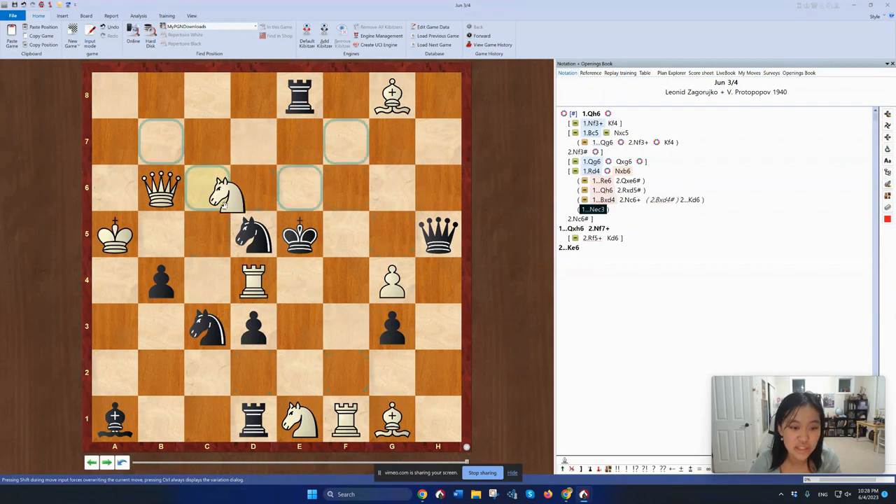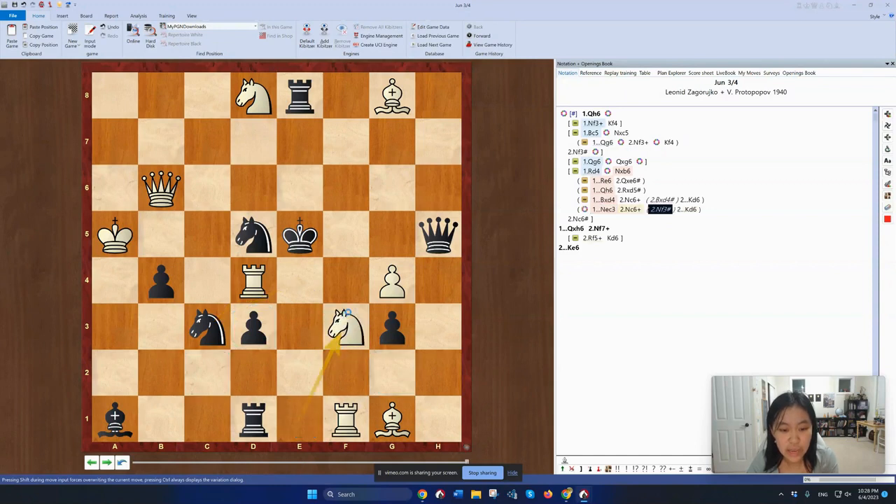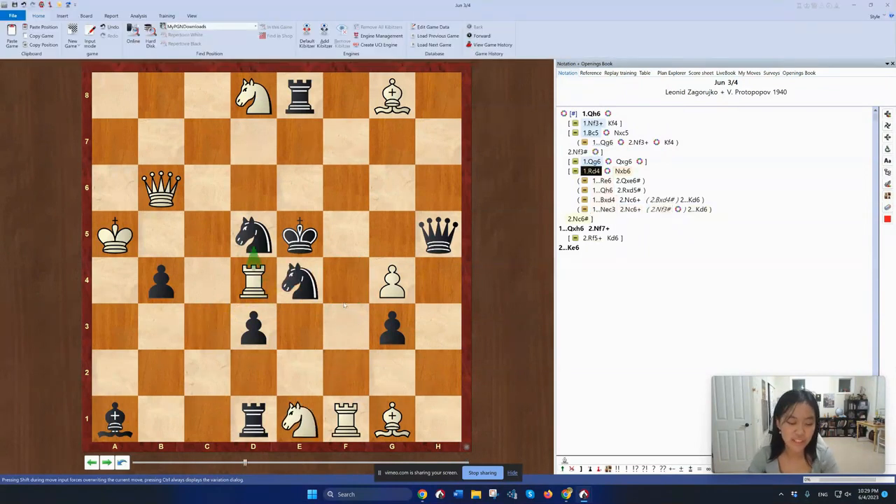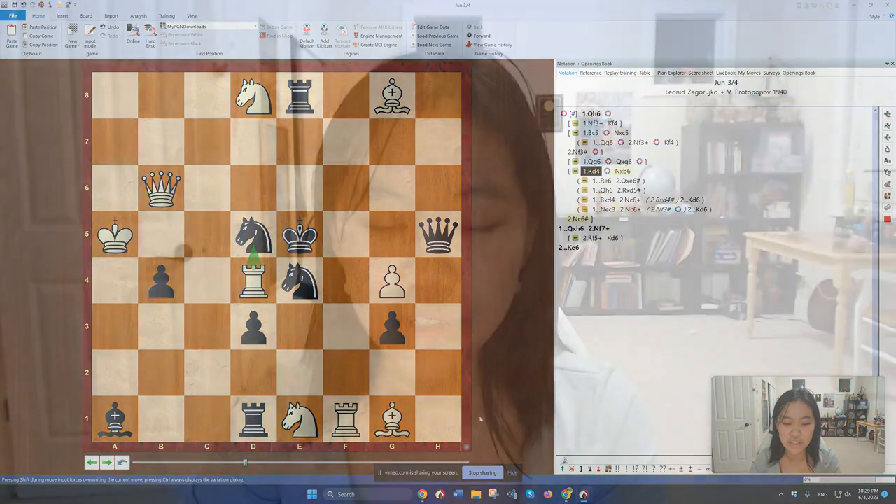Knight c3 is one defense — Knight c6 doesn't work because of King to d6. But instead, after Knight c3, White can play Knight to f3 checkmate, because the Rook is again opened and controlling the f4 square. I'm probably missing some defenses here, but this is the correct answer, and White ends up giving mate in two.